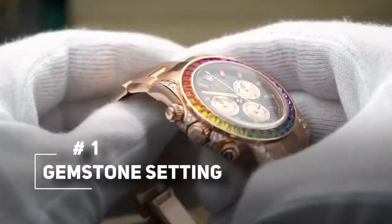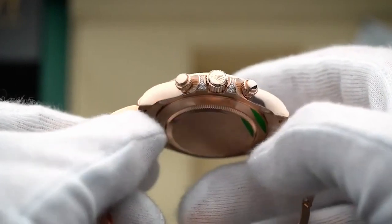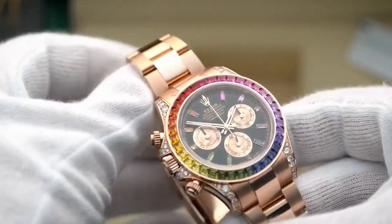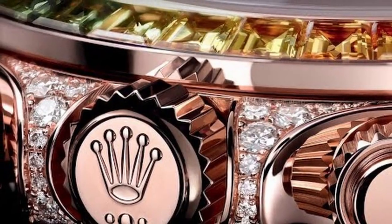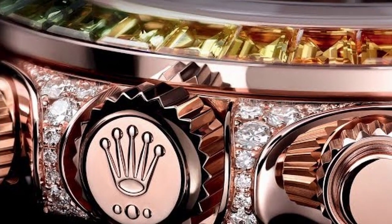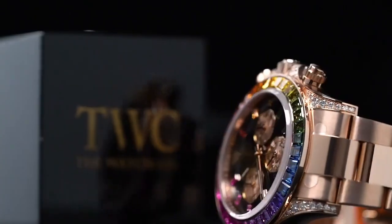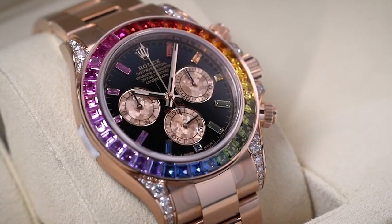Gemstone setting. This specific version of the chronograph launched at Baselworld 2018, alongside other arrivals such as the GMT Pepsi with the Jubilee bracelet. The rose gold watch's case is set with 56 brilliant-cut diamonds. Instead of a traditional tachymeter scale, the chronograph's bezel is adorned with 36 rainbow-colored baguette-cut sapphires, all flawlessly cut and set. 11 more sapphires replace the hour markers on the black lacquer dial, for a total of 47 sapphires on this premium watch.